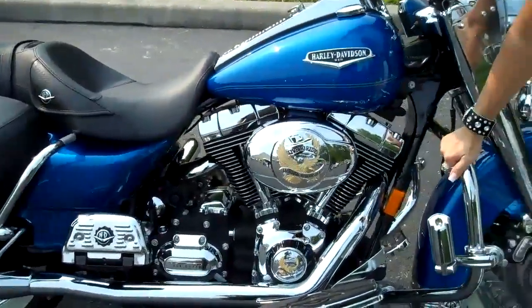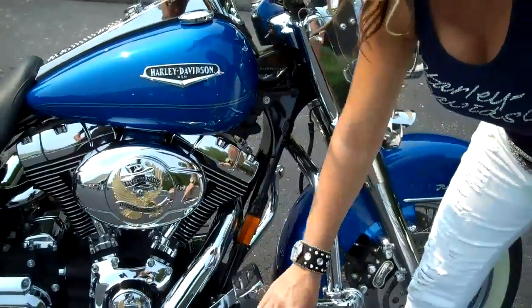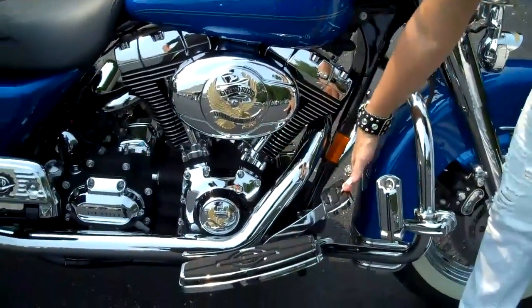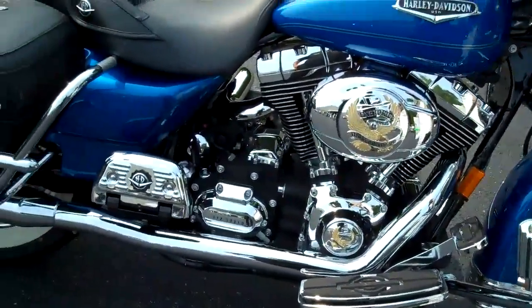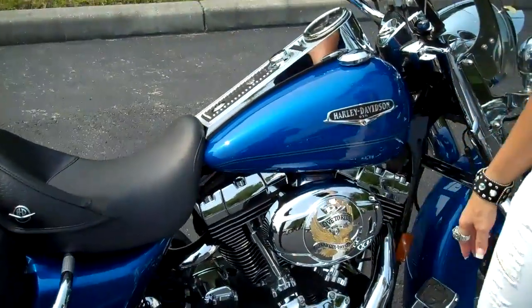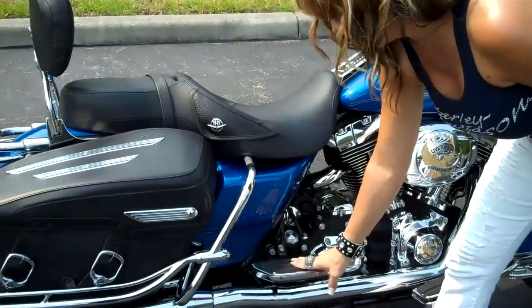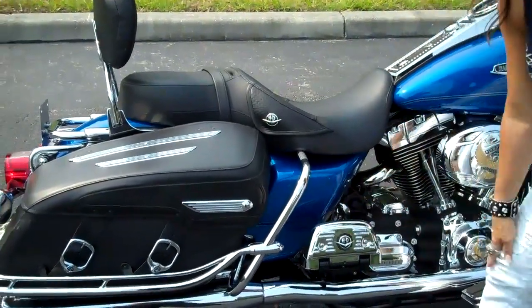It's got a chrome engine guard with adjustable highway pegs here. It's got upgraded floorboards and pedals throughout the bike. It's in this beautiful Pacific Blue Pearl color, slightly metallic, very pretty in the sun.